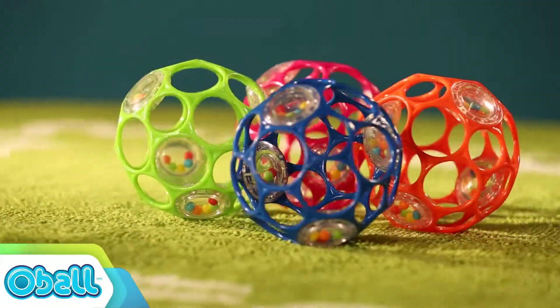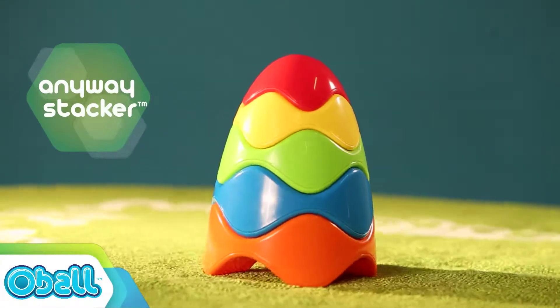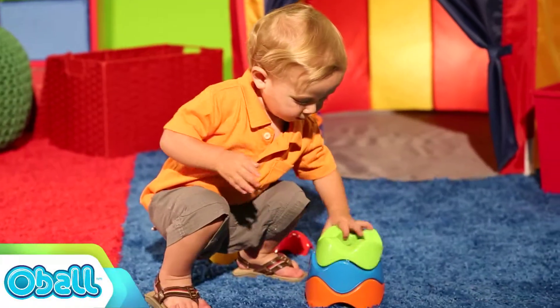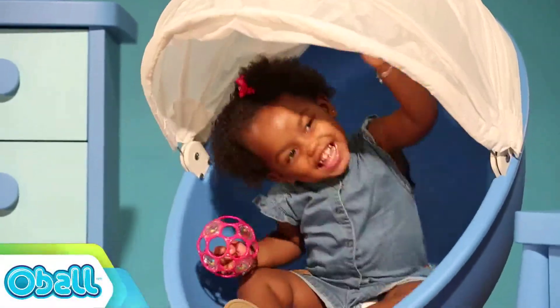Let's get ready to O'Ball! Unique design, bold color, and tactile intrigue. From balls to beat chasers in cars, O'Ball puts a dynamic spin on playtime.